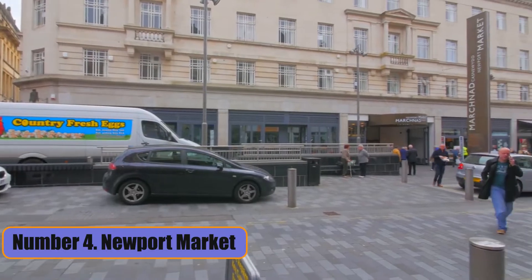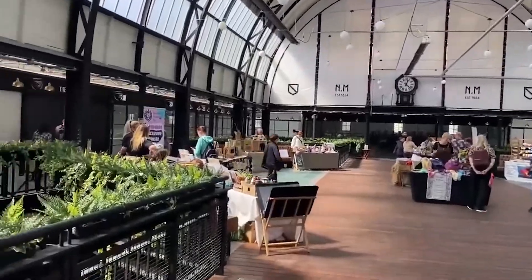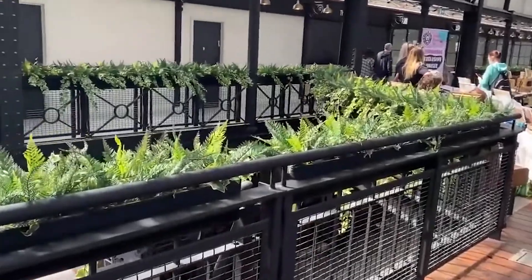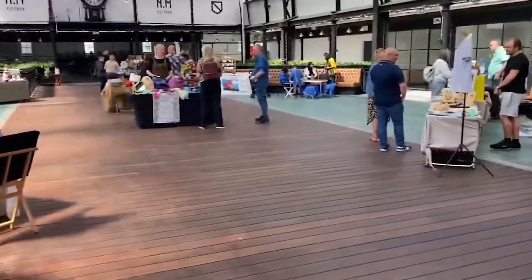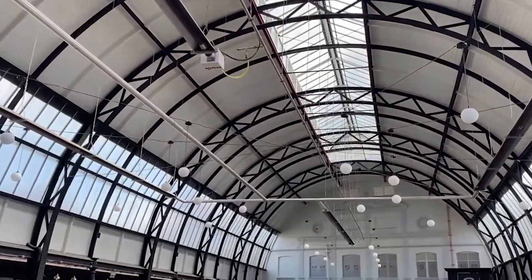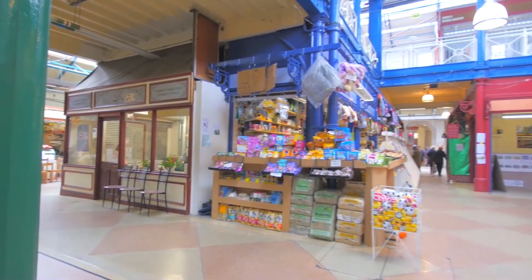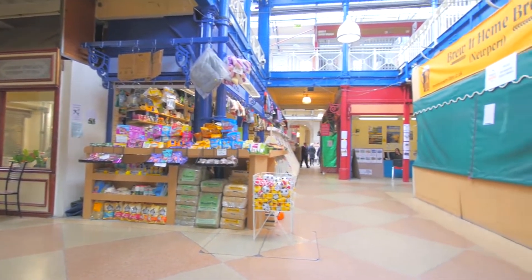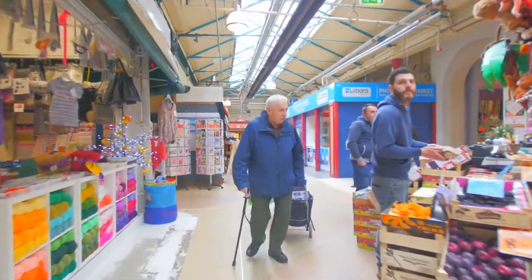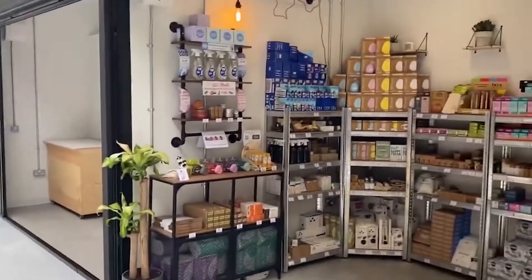Number 4: Newport Market. Newport Market is a Victorian-style indoor market that has been around since 1854. It is in a large building made of cast iron with a barrel roof made of glass. There are more than 100 stalls on two floors of the market. They sell fresh fruits and vegetables, meats, fish, seafood, sweets, arts and crafts, coffee, and other local goods.